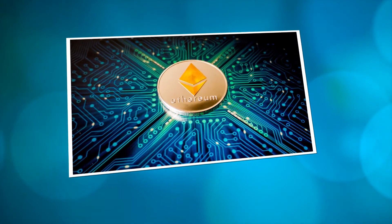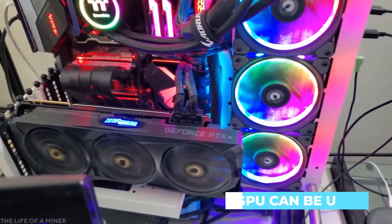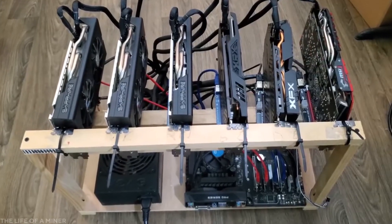If you decide to purchase a mining rig for mining Ethereum, it doesn't necessarily have to be as powerful as an ASIC. Other mining rigs such as a GPU can be used and are proven to still provide a decent reward.